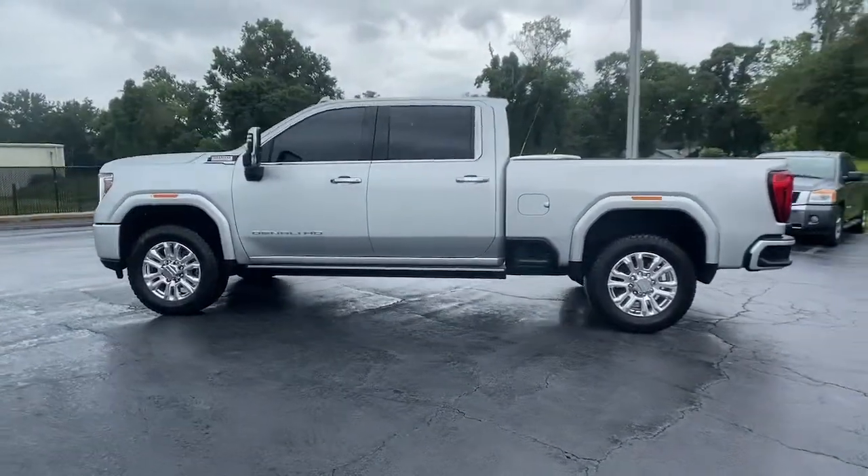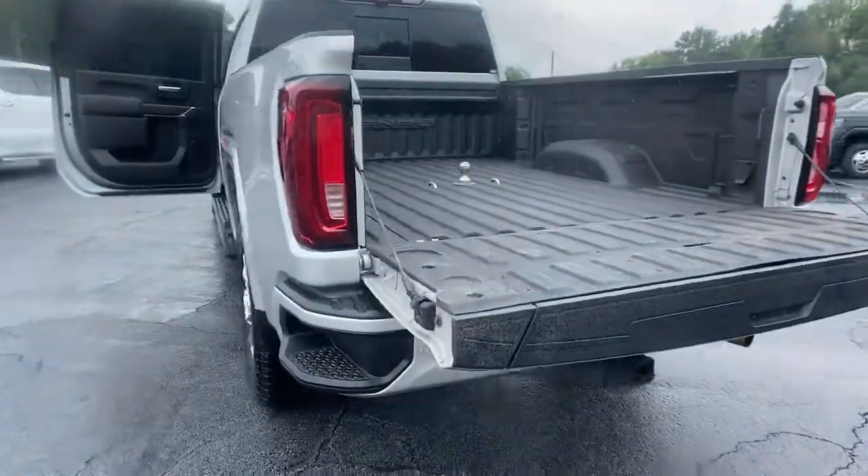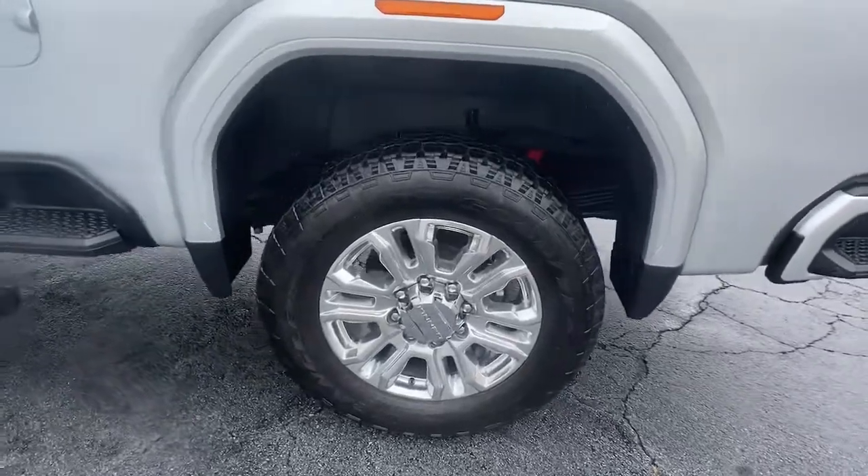These are just some of the great options this vehicle comes with: navigation system, sun/moonroof, heated driver's seat, keyless entry, and 4x4.